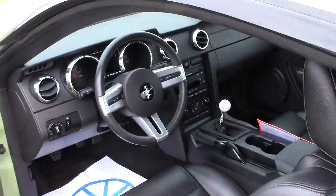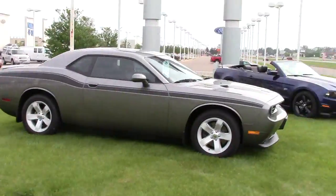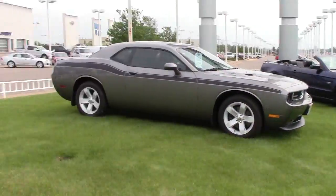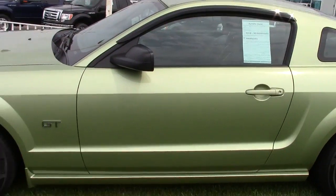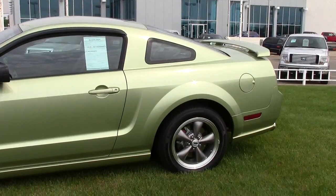If you'd like to drive this one or any of our Mustangs, give us a call. Set up a time. 866-455-7638.